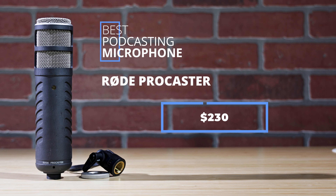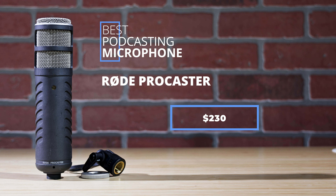The Rode Procaster costs $230. It offers a cardioid pickup pattern, and the frequency response is designed specifically for voices, making it a great companion to even the deepest voice. It's a rugged mic that is made for podcasting. It also includes an internal pop filter. If you need to sound great on your podcast, choose the Procaster.